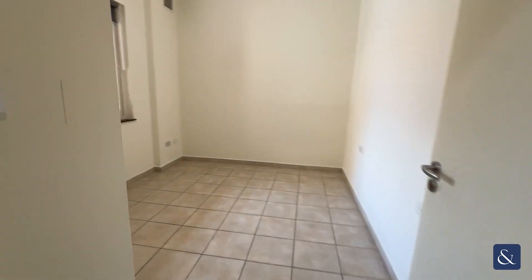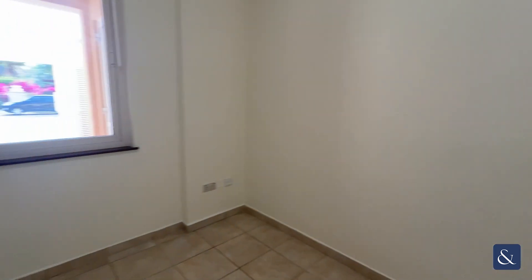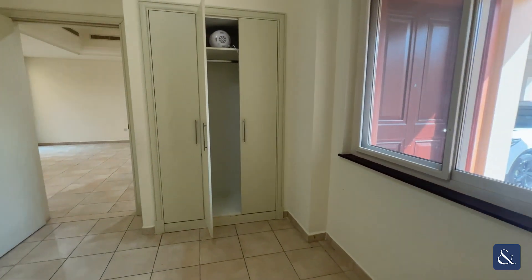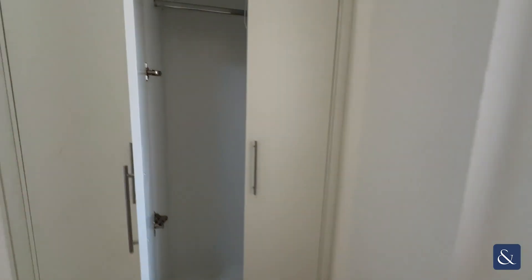On to the left, you enter your guest bedroom with windows facing out onto the front and storage.